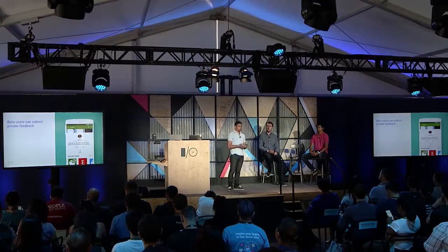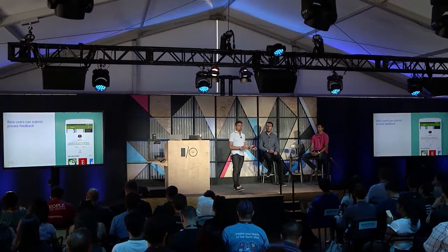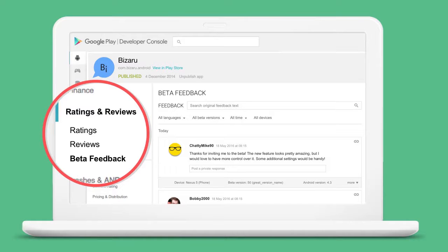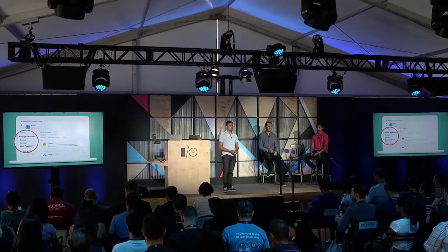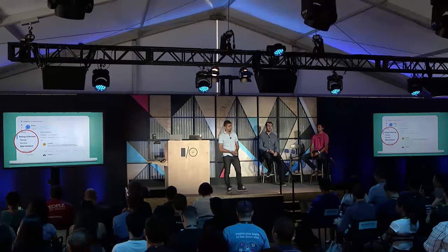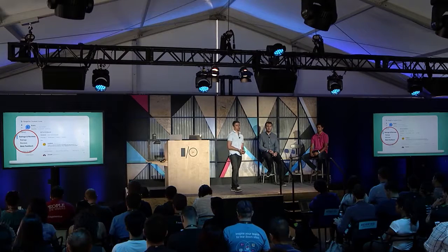As part of Early Access, users will be able to write private feedback directed only to you as developers. It does not affect your overall app rating. On the developer side, you can go to the Play Developer Console, and in the Ratings and Reviews page you'll find a new section called Beta Feedback. Here you can find everything your early adopters have shared, use filters and search to navigate the feedback, and reply to them to engage in a conversation.